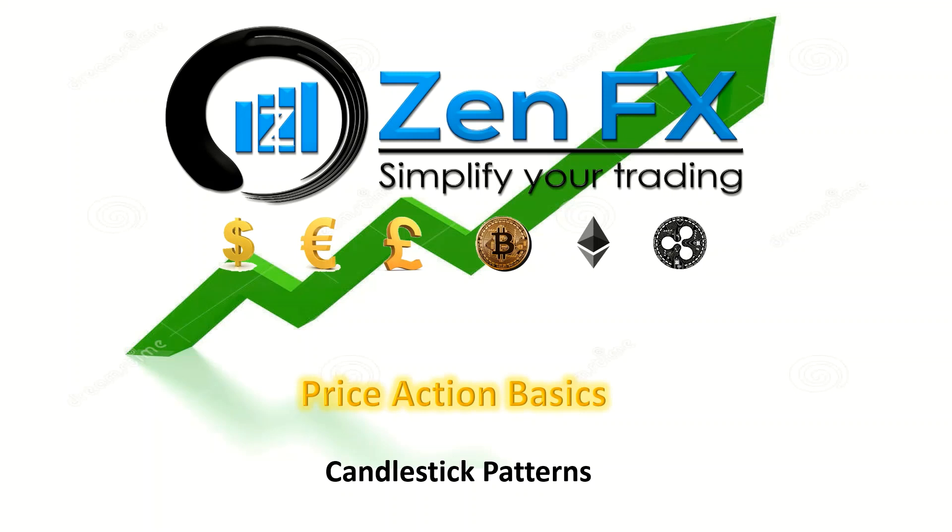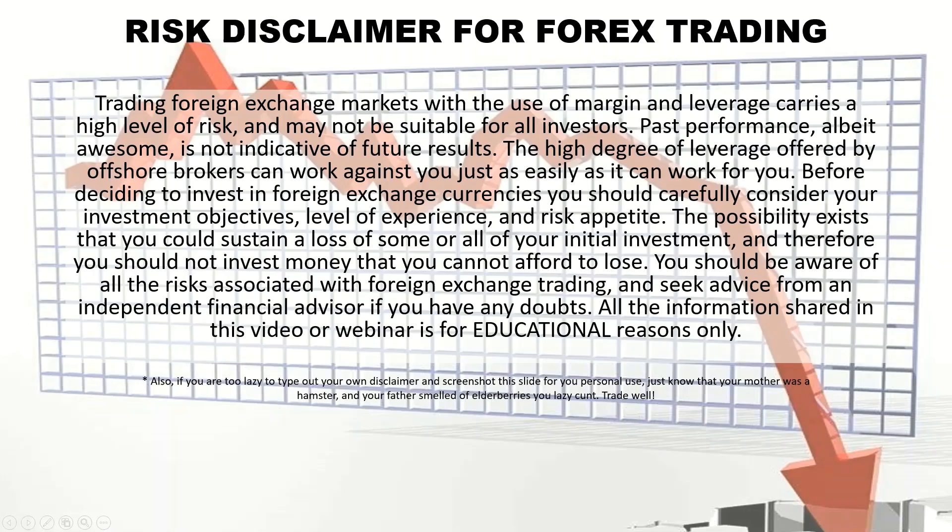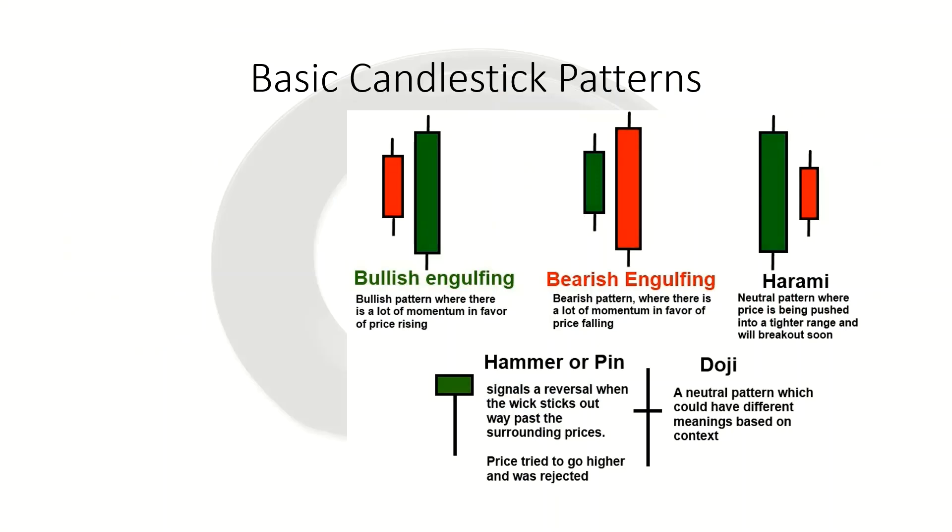Welcome to Module 7. I am Ryan of ZenFX and this is a continuation of Module 6, where we're going to build off of our candlesticks and start looking at candlestick patterns and how we can use them in our technical analysis. Everything we talk about today is strictly for educational purposes only, and please be aware that Forex does carry inherent risk. Let's talk about our basic candlestick patterns.